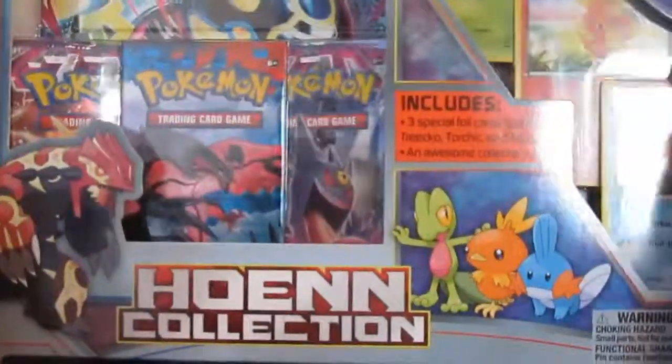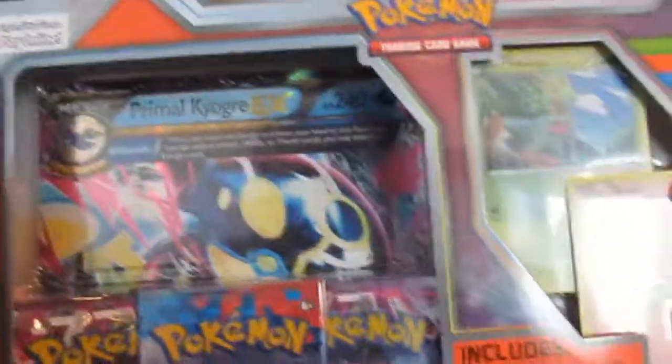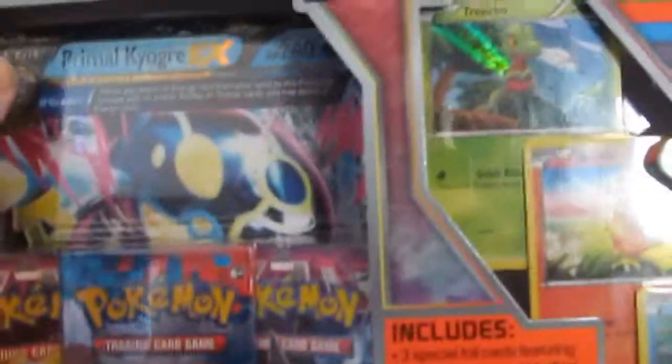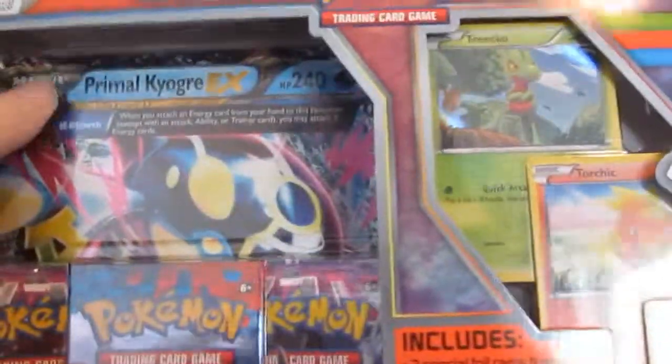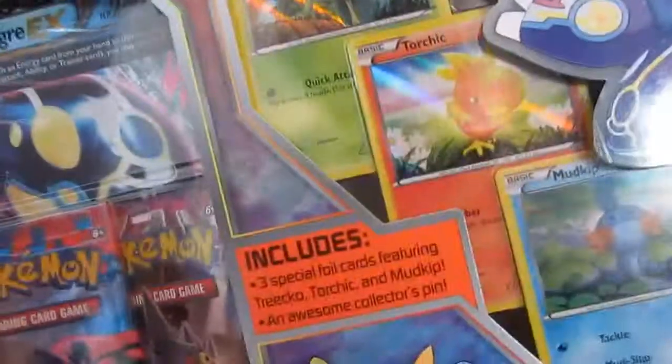It is one of the Hoenn Collection boxes — this is the Primal Kyogre one. Comes with cards and pins and packs, so instead of talking about it, I'm going to sit here and open it. There's no plastic on it, but you hear that — it was sealed.